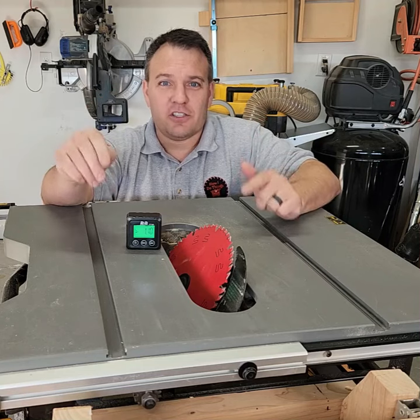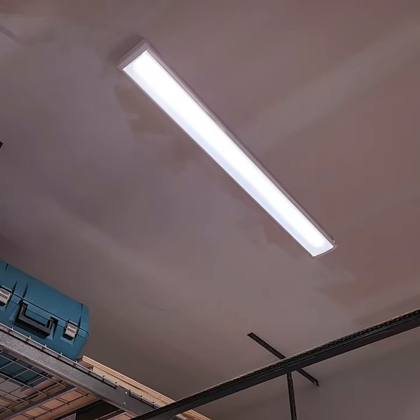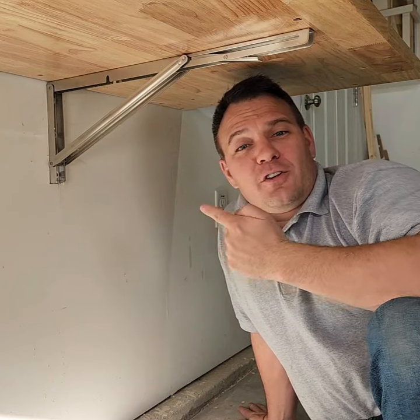Number 18, digital angle finder. Number 19, Sunco LED shop lights. Number 20, folding shelf brackets.